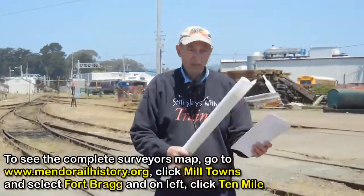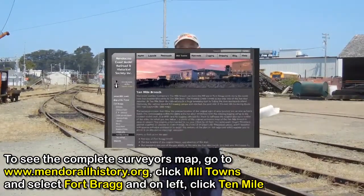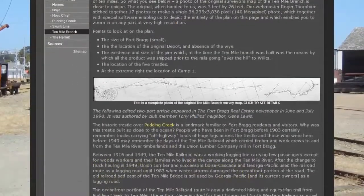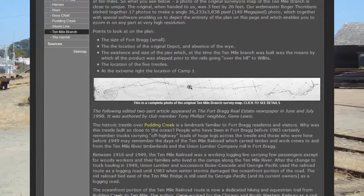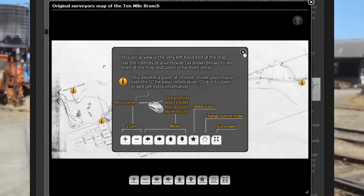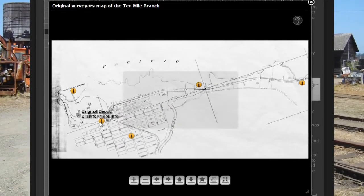Eight years ago, I was given this plan. The plan is the original — it's a copy of the original blueprint — literally the original blueprint that the surveyor created to plan and layout, and ultimately to build the 10-mile branch.